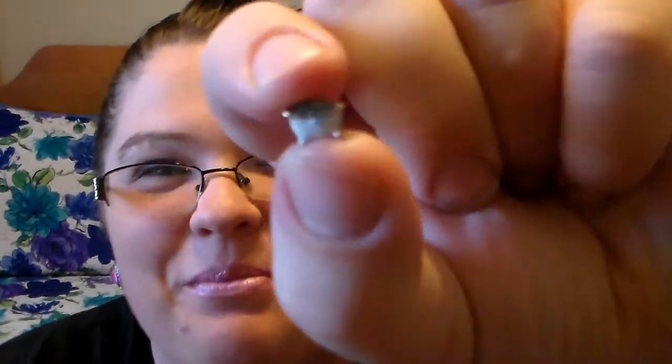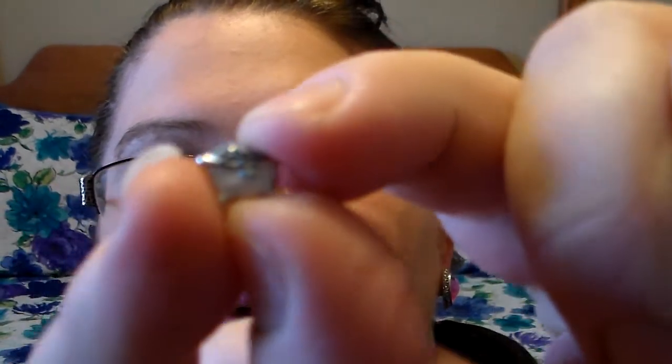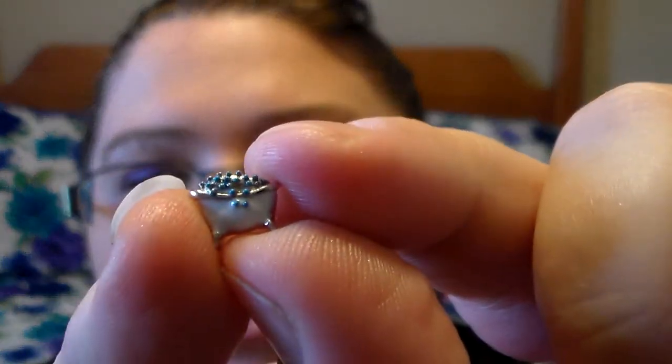I love bubble baths, just to relax in and stuff. My husband laughs at me sometimes about how long I'll take a bubble bath. So I figured the bubble bath charm would be appropriate for me. It's just a little bubble bath with little bubbles.